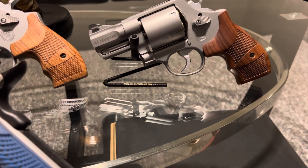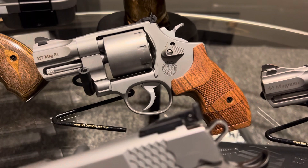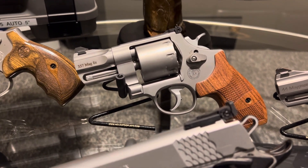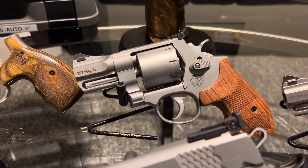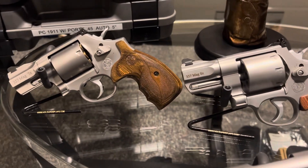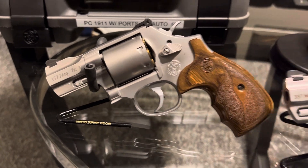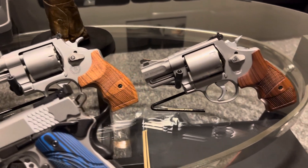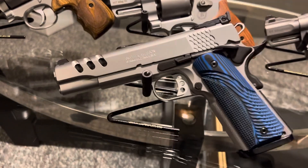As you guys know, I just picked up the 627 Performance Center about a week ago. I've been waiting on this firearm for almost two years YouTube, but I got it. Tell me this ain't a beautiful collection YouTube — snub nose revolvers PC, performance centers, .45 auto performance center.